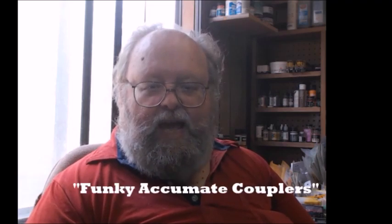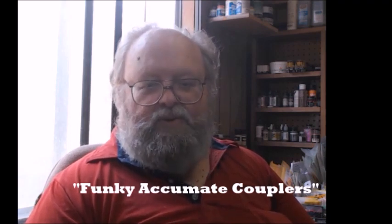Okay, so you've seen the models — now you're probably wondering what do you have to do to win these things? You're going to have to search through all of my videos and get me the title of the video and the timestamp of where I talk about funky Accumate couplers. Put your answer down in the comments below. Also tell me whether you model HO or N scale. The first person that tells me where they found that video and what the timestamp was will win either the HO or the N scale model. So get busy — it starts right now!